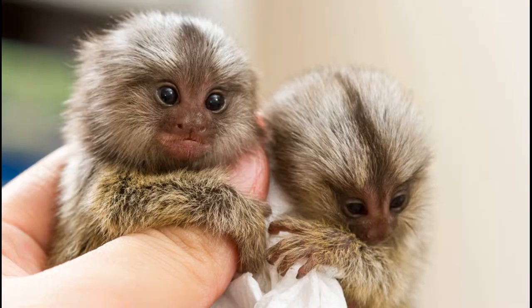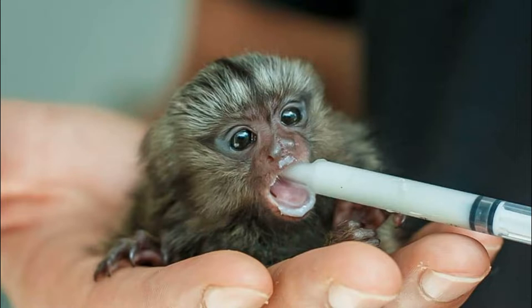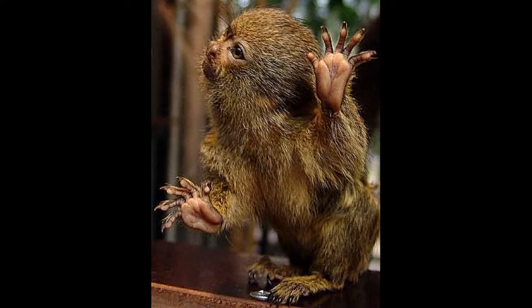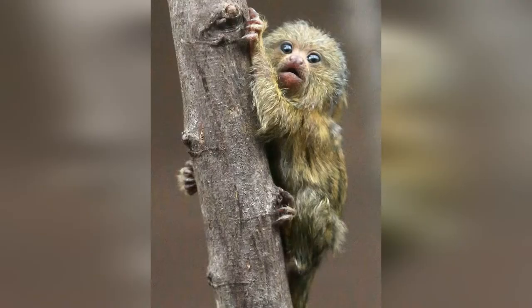These cute creatures are the world's tiniest monkeys. The newborn pygmy marmoset weighs about 80 grams — imagine a newborn pygmy marmoset being about the size of an adult human's thumb. Unlike other primates, pygmy marmosets have claws instead of nails.